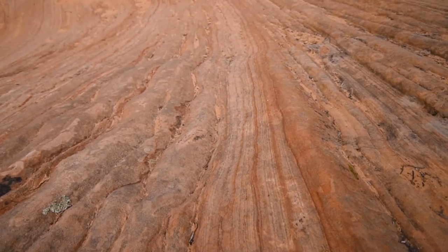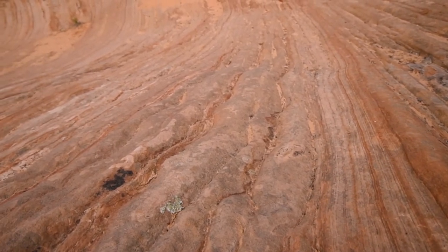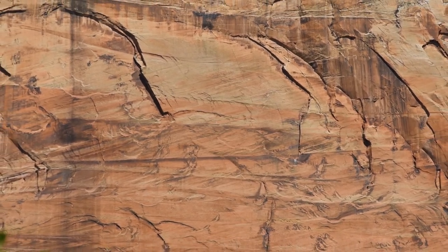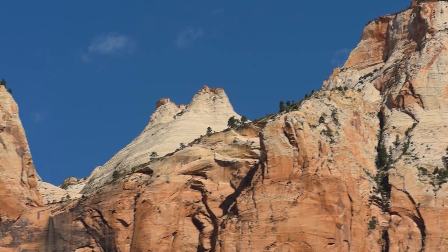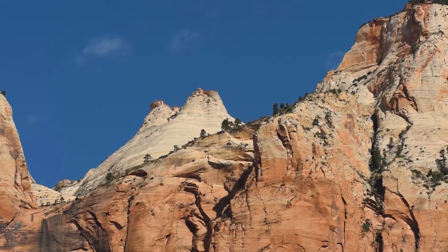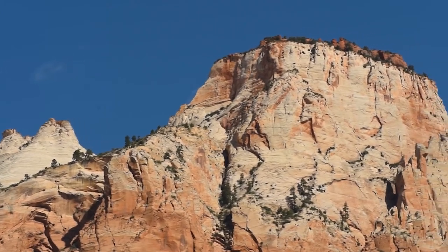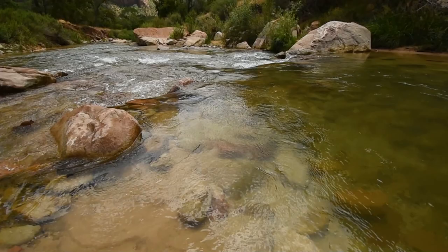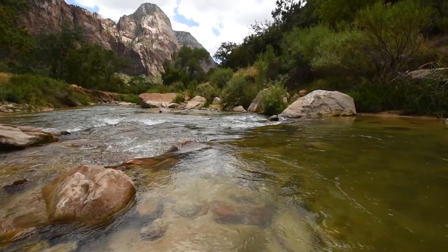The towering monoliths of Zion are made of ancient sand dunes cemented together into sandstone. Tiny amounts of minerals, especially iron, present in between the grains give the rock its many colors. The thick layers of sandstone and other types of rock have been dissected by the erosive power of water. Today, the Virgin River continues to cut down through these rock layers.